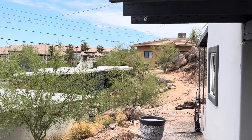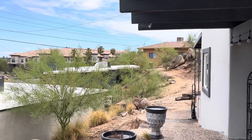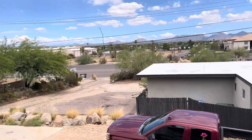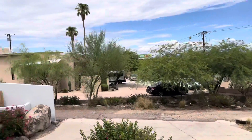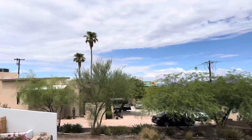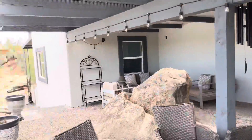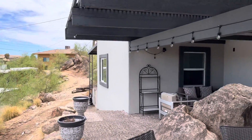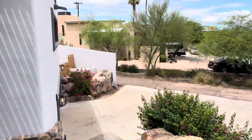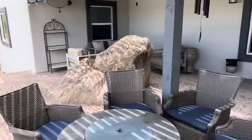I'll do some more video of the outside of the house after I get done with the inside — I'll do as much as I can and as much as my phone will allow. It's really hot today, so I'm not sure if the heat sometimes affects the iPhone's capabilities.